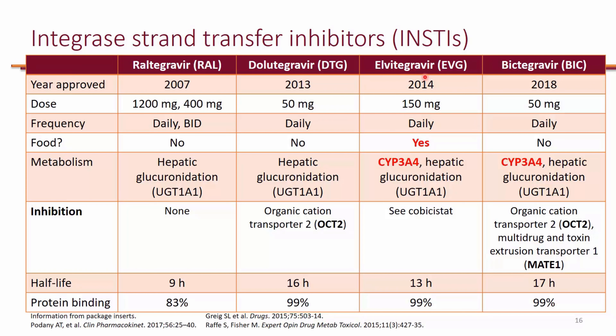When it comes to drug interactions, Elvitegravir will have the most, not because of Elvitegravir itself, but because it has to come with cobicistat. Cobicistat will cause a lot of drug interactions, whereas the rest of them don't have a pharmacokinetic booster.